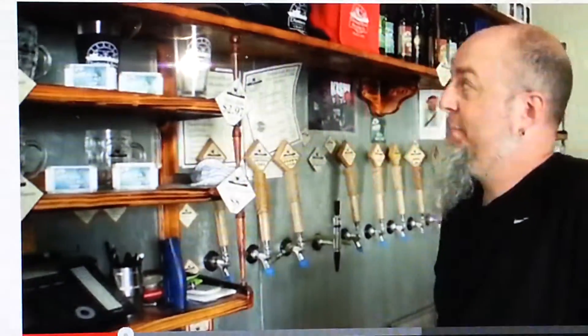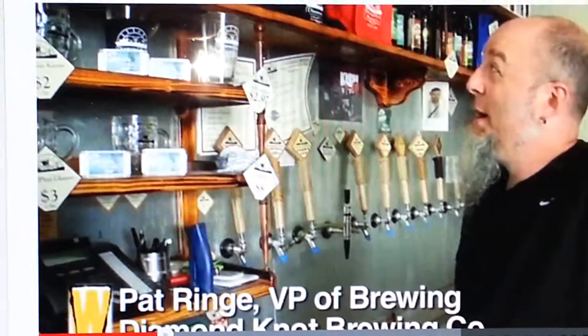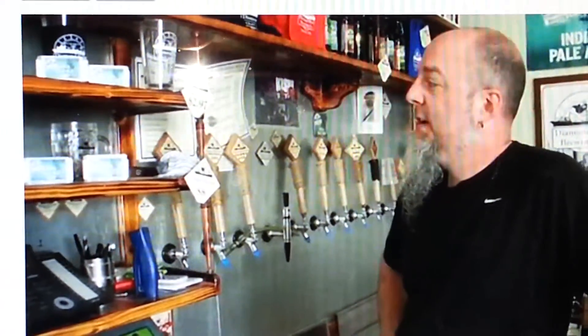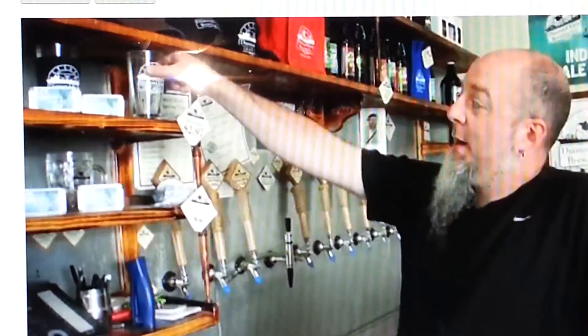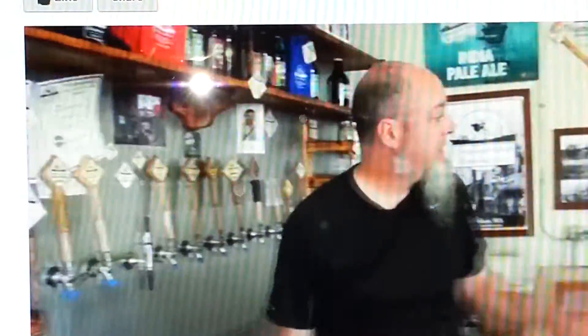So in addition to just beer, we like to sort of accessorize our beer, allowing people to support our brand in a lot of different ways as they see fit. So of course we have glassware, which everybody does, wearables from hats to jackets to t-shirts and the like.